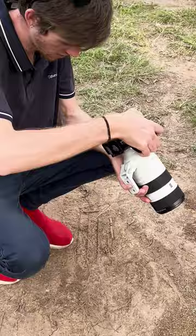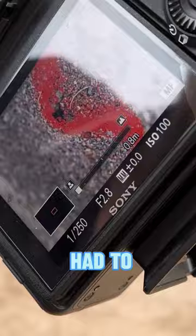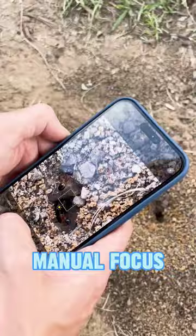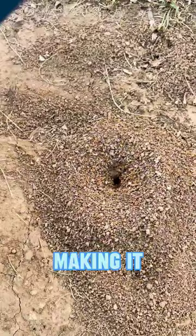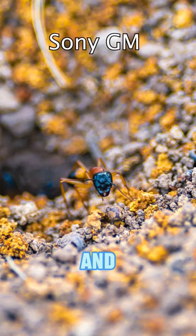Next up we found this anthill, but unfortunately autofocus was not working with the little ant, so we had to get manual focus shots. The iPhone 15 Pro Max came in clutch with the autofocus, making it super easy. Here was the iPhone 15 and here was the Sony — who do you think won that one?